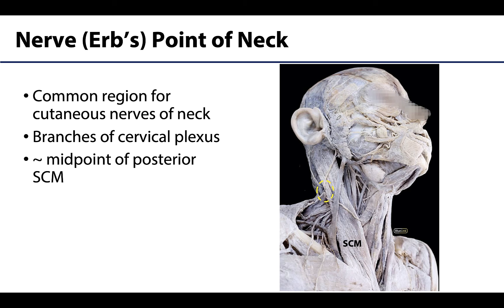Let's identify where the nerve point of the neck is — we have a nice dashed yellow circle indicating about the location of the nerve point of the neck. It will be at about the midpoint of the posterior border of the sternocleidomastoid muscle. This is a common region for these cutaneous nerves to emerge before spreading out towards the territory they will innervate.